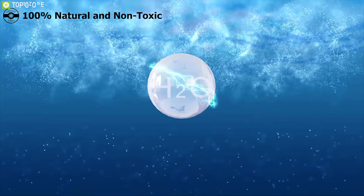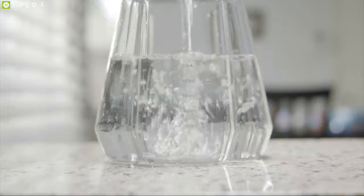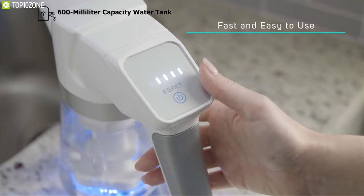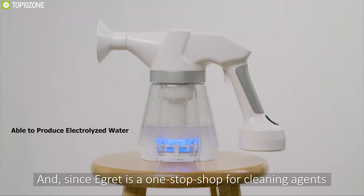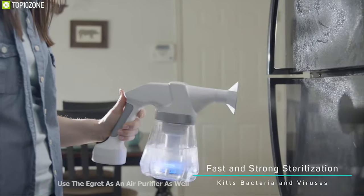It's 100% natural and non-toxic, so you can use it without any worry. To create this powerful natural cleaning solution, you just have to fill its 600-milliliter capacity water tank, add salt, and in just 60 seconds it will produce electrolyzed water ready for you to sterilize and remove odors anywhere you want.